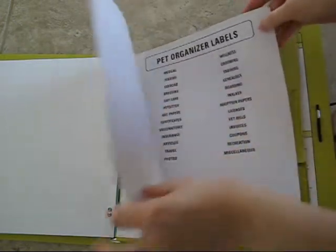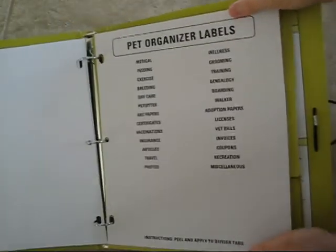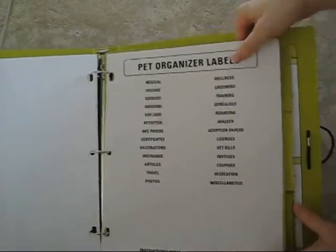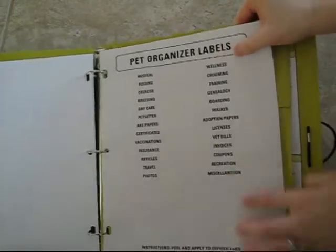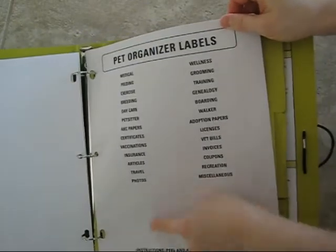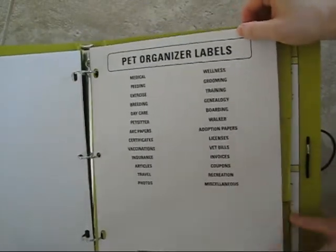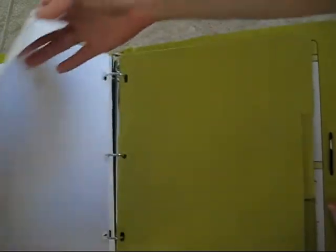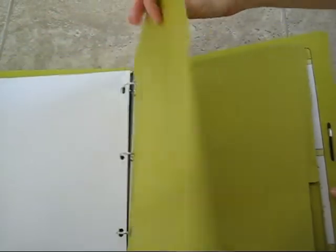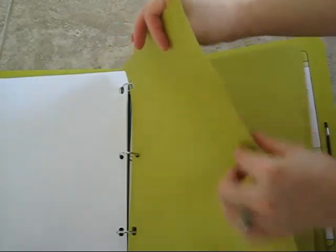The next page is a whole set of stickers for the remainder of the binder. They are label stickers with a list of pre-made labels you can use, plus a bunch of blank ones you can fill in yourself. These are for the organized folders that follow — and there are nine folders in total, with tabs where you can apply the labels.